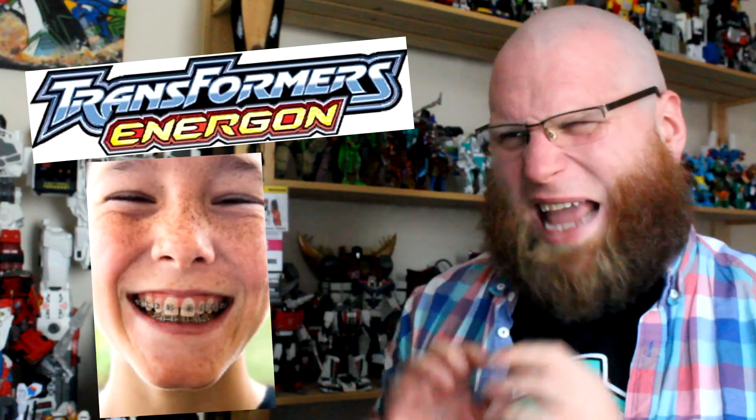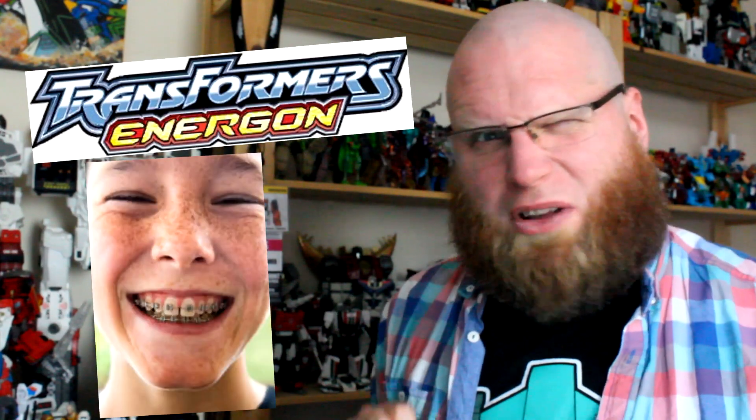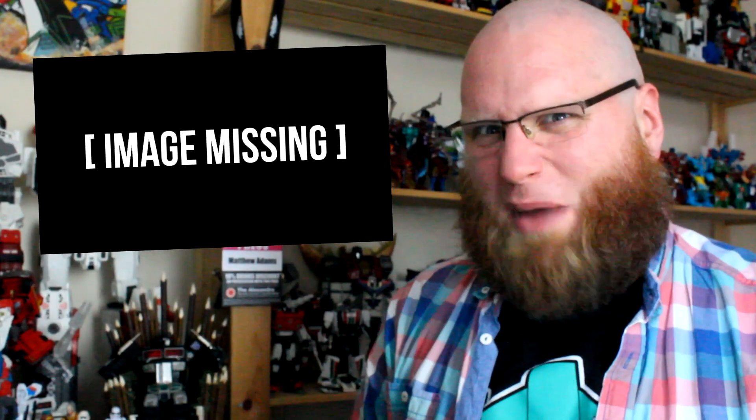Peace to you, child of Earth. I don't think it's unfair to say that Energon is broadly thought of as the acne-ridden middle child of the Unicron trilogy, which itself seems to be considered the hormonal awkward boner of the Transformers meta.